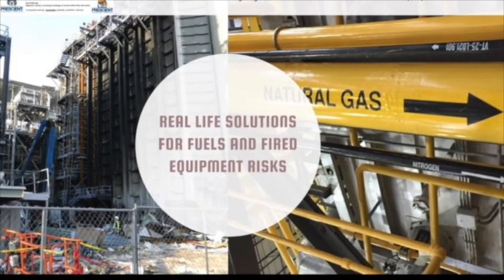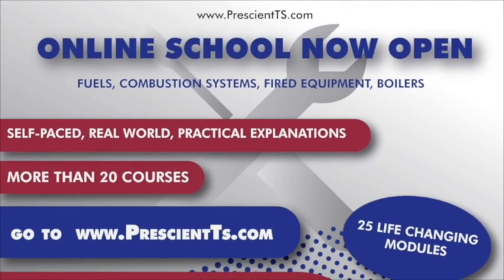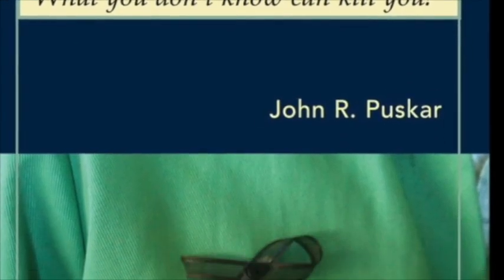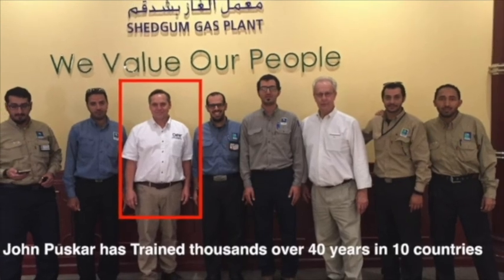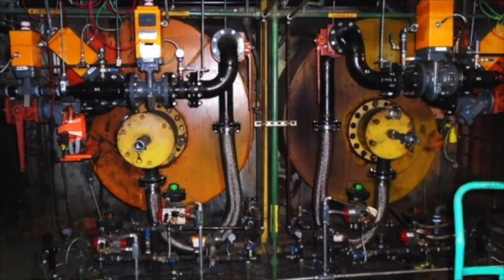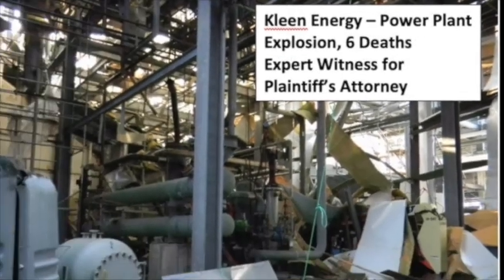Hi, it's John Pushkar. I hope you found this episode useful. If you'd like to know about more ways that I can help, you can check out my website at www.prescientts.com. There you'll find information about the Prescient Technical Services Online School, my book — Fuels and Combustion System Safety: What You Don't Know Can Kill You — and also about consulting projects I've been providing to clients for the past 40 years: implementing inspection and testing programs on a corporate enterprise-wide level, reviewing and commenting on capital equipment purchases involving combustion equipment, and even serving as a legal expert if things go really wrong. Once again, thank you for attending, and remember — be safe out there. The life you save, it just might be yours.